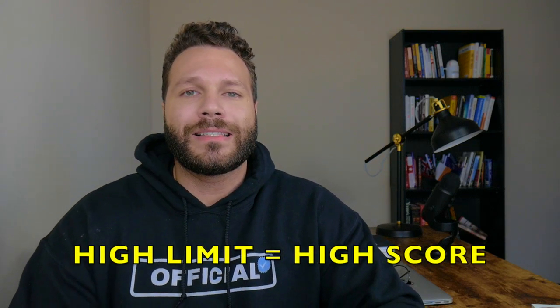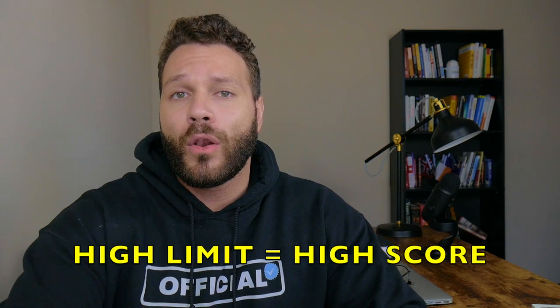First, let's talk about the benefits of having a high credit limit. Why would someone want a high credit limit? The first thing is you are going to have a higher credit score, because the higher the credit limit, the lower the credit utilization, which makes up about 30% of your credit score across the board when it comes to having your credit score pulled in FICO.